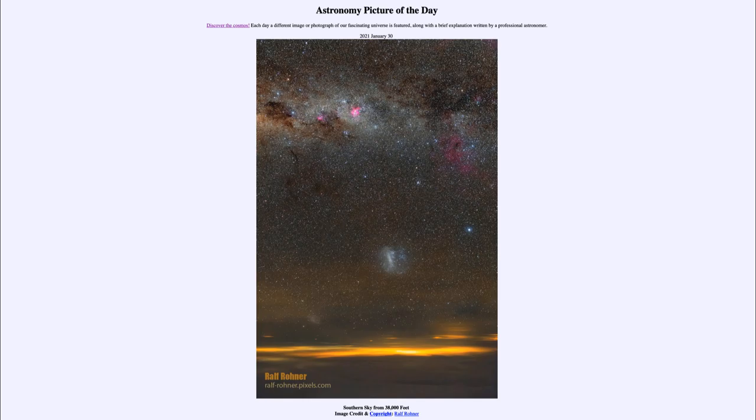Also within this image are a couple of other galaxies. We see the Large and Small Magellanic Clouds — the Large Magellanic Cloud just a little bit below center of the image, standing out as a small satellite galaxy of our own Milky Way. And down below, just peeking over the horizon and the clouds, is a little bit of the Small Magellanic Cloud, another satellite galaxy of our Milky Way.